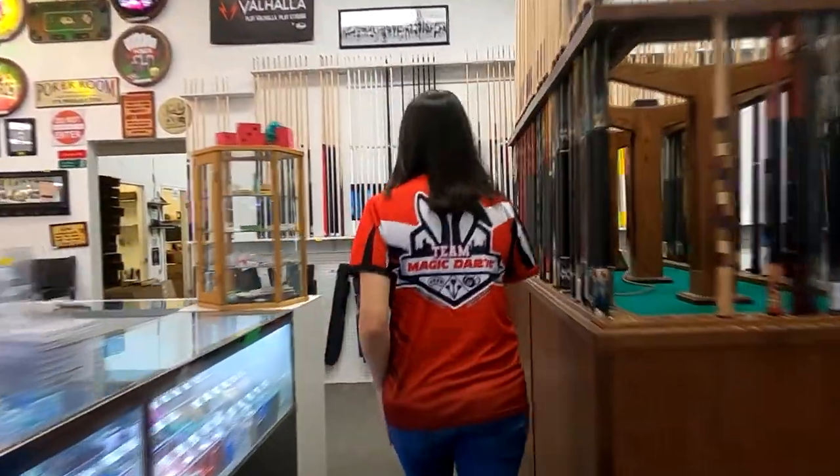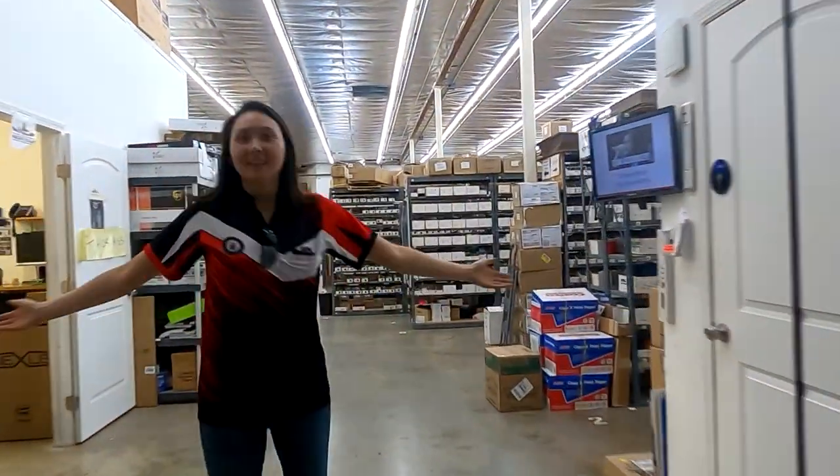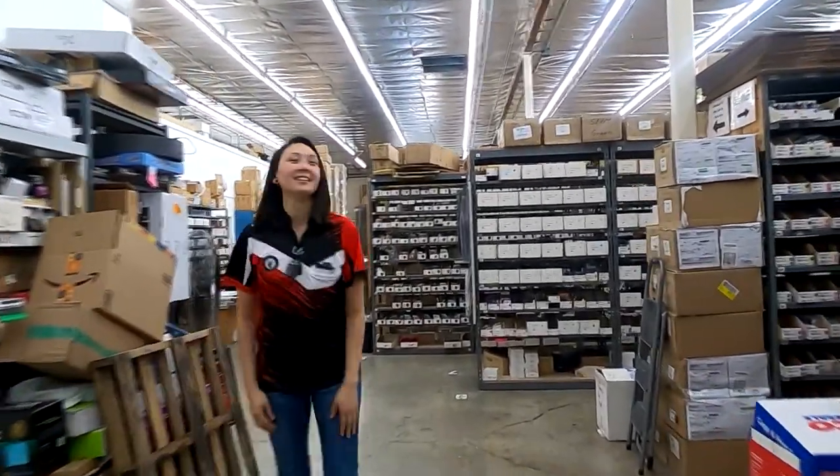Let's go to the warehouse. Does Magic Darts have a company motto? That we're your partner in darts. We're your partner in darts — I like that! How big is this warehouse? It's 14,000 square feet of magic here. So follow me.